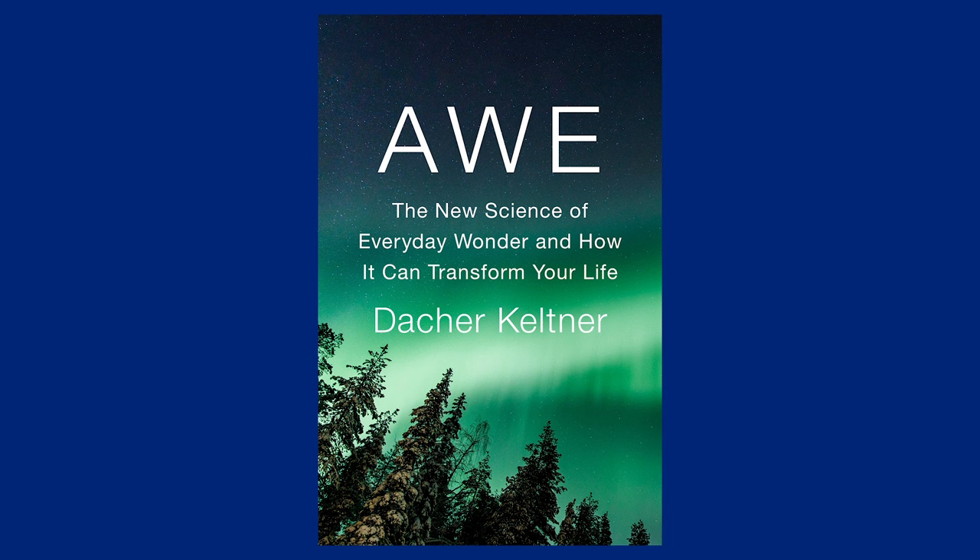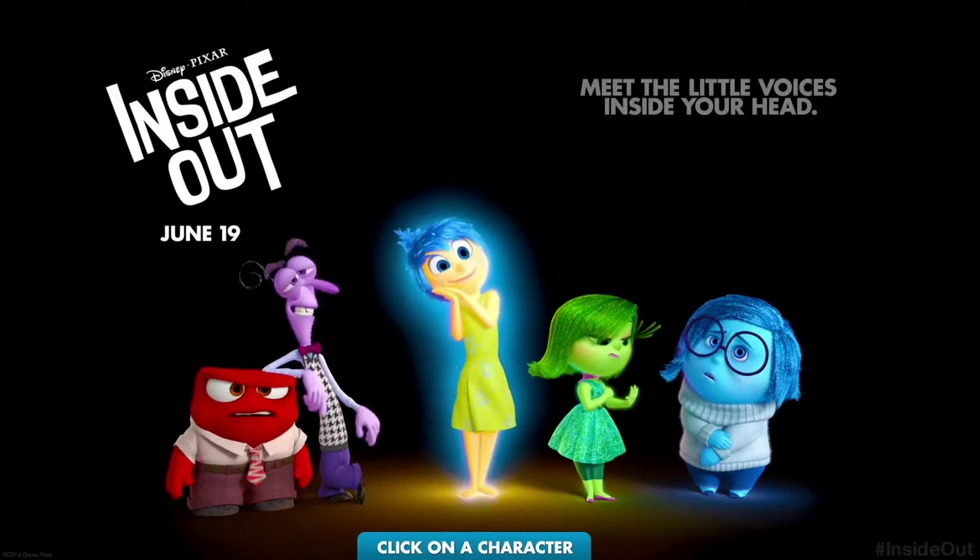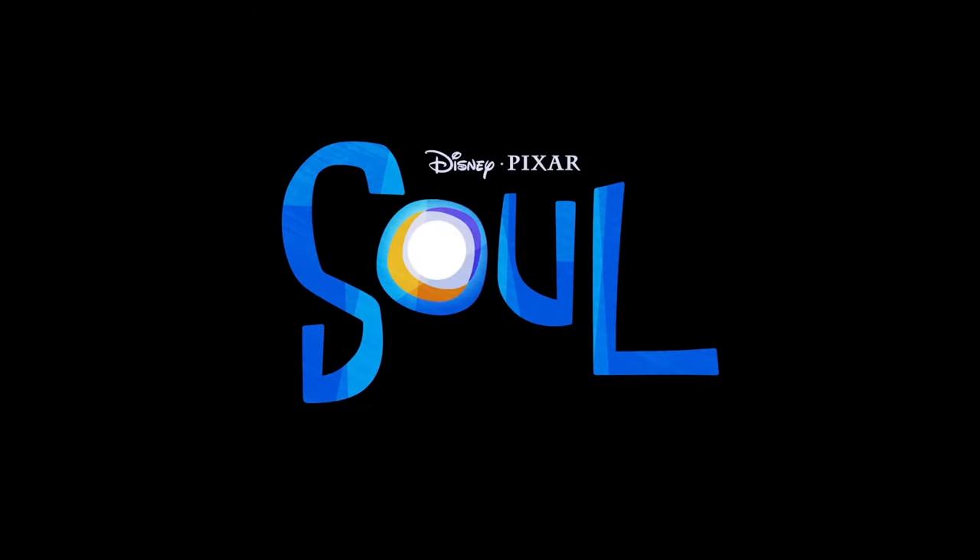Hi, I'm Dacher Keltner. I'm a professor of psychology at UC Berkeley. I've been teaching human emotion at this university for 28 years. I run the Berkeley Social Interaction Lab, faculty director of the Greater Good Science Center, and do a lot of research on awe, which I summarized in a recent book. One of the greatest joys has been to work with Pete Docter and the Inside Out team as a scientific consultant for Inside Out, Soul, and Inside Out 2, which came out this summer. This is Academic Review, and I'm here to talk about the real science behind Inside Out and Inside Out 2.